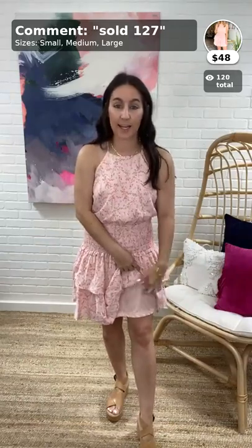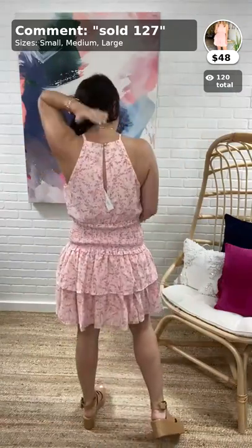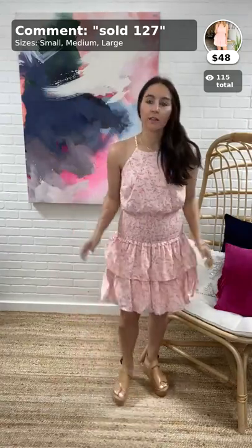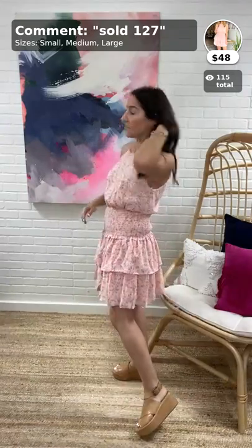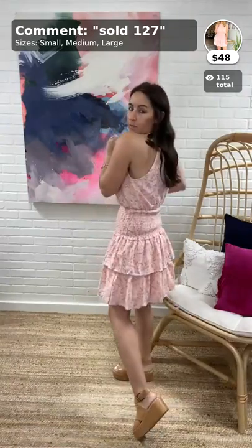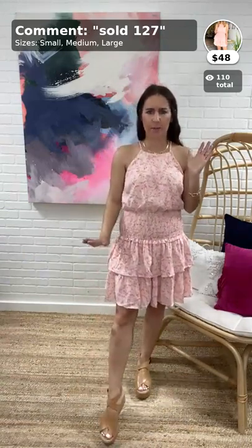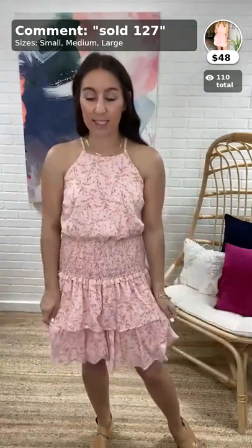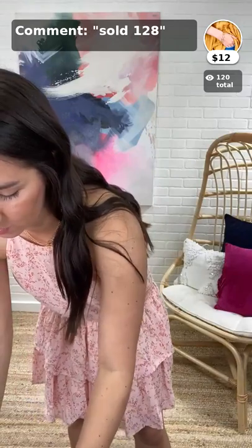It's very stretchy but stays in place, which is really nice — you can make it hit where you want. It has lining in the skirt so you don't have to worry about anything showing. The back has a little button closure — an elastic loop with a button, very easy to wear. Go with your true size; if you're between sizes, maybe go up for comfort or a little more length. It hits me right at the top of the kneecap. Item 127, small through large.